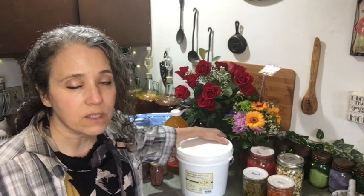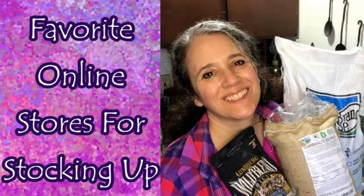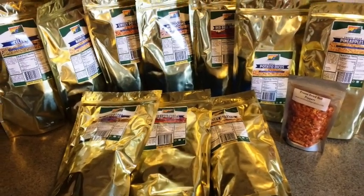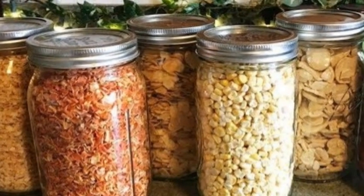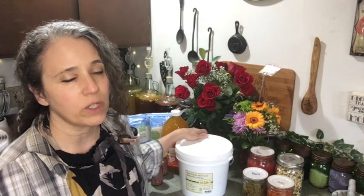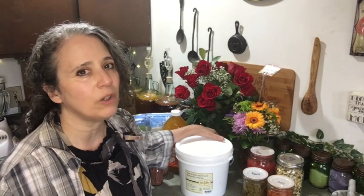I recently did a video about some of my favorite places to shop online. One store I didn't mention in there was Mother Earth Products — that's where I specifically like to go for freeze-dried fruits and vegetables, and that link is always in the description box. It's been my favorite place for a few years because of price, and I can buy things in mylar bags and smaller sizes to try out, from a company I trust located here in the US.